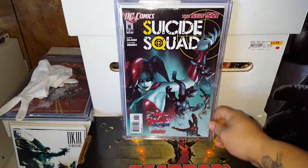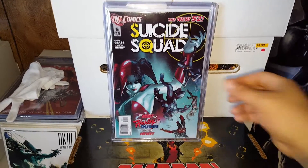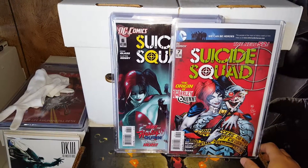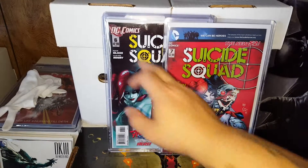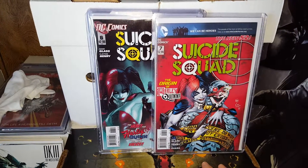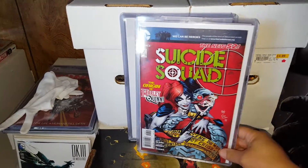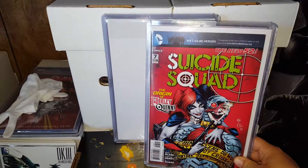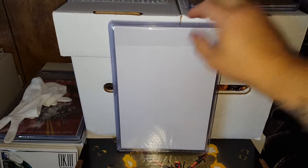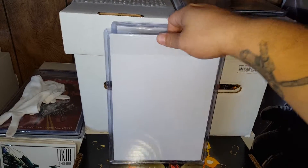Also, Suicide Squad issue six — the first part of the new Harley Quinn origin. That's why I had that one out, because now I have part one and part two. This one goes for around $30 and up, sometimes higher. Issue number one with Harley Quinn on the cover is going for about $100 right now for raw copies, so maybe $200 for CGC graded copies.